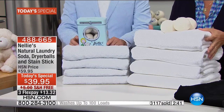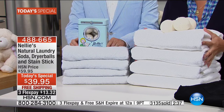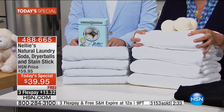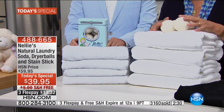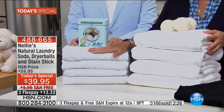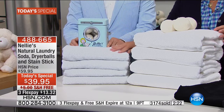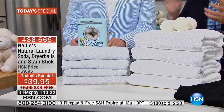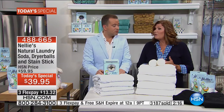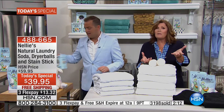Speaking of the towels, look at the difference. These are washed and dried the leading detergent way. These are washed and dried the Nellie's way — only Nellie's has ever touched these towels. They're brighter, wider, softer, fluffier, and the fibers last longer. These are dull and dingy, scratchy and rough — that's those detergent deposits, those chemical residues. It's bad for you, it's bad for the environment, and it's also bad for your washing machine. All those detergents break down your washing machine — that's a thousand-dollar investment right there.